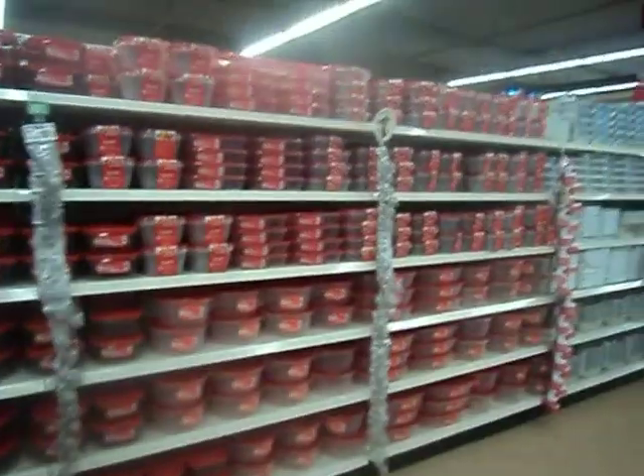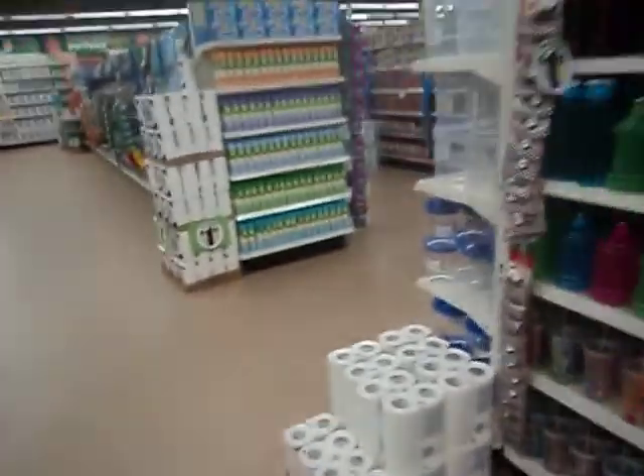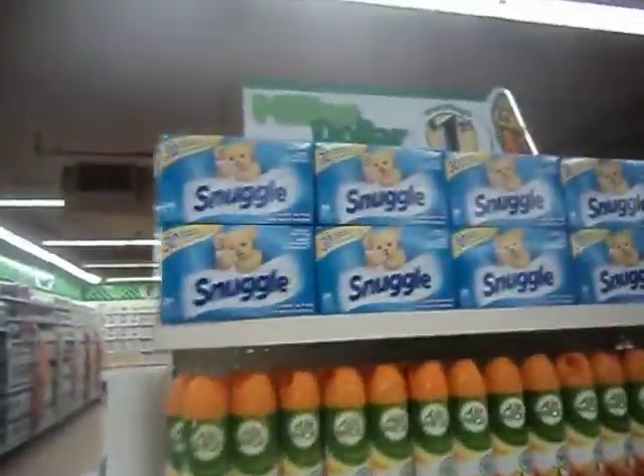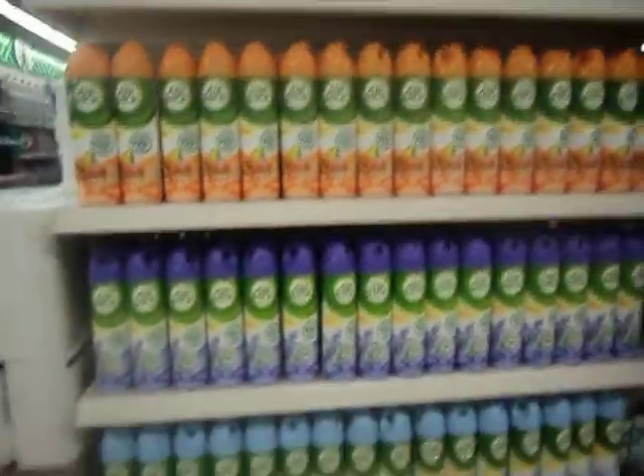Lots of Betty Crocker, all the way down. Oh, they've got Snuggle — that's like a brand name, Snuggle or whatever it's called. That's awesome. And the Air Wick — look at all the Air Wick. That's really nice.